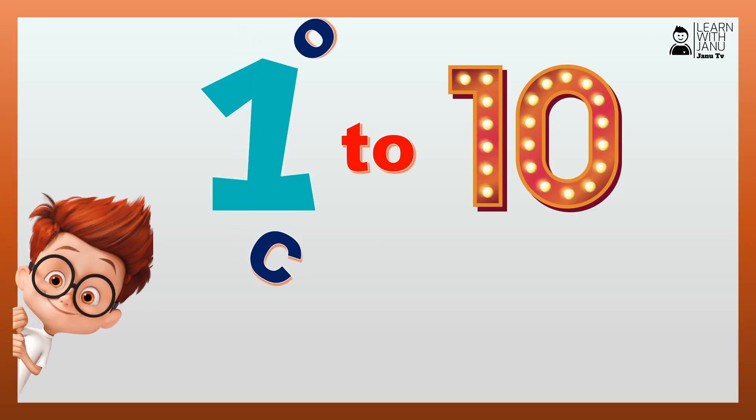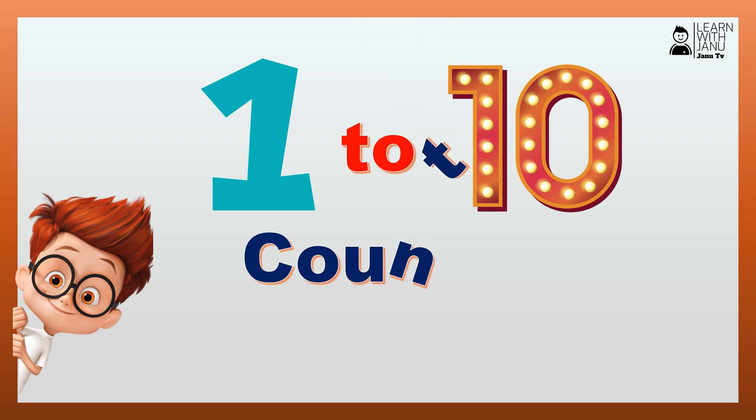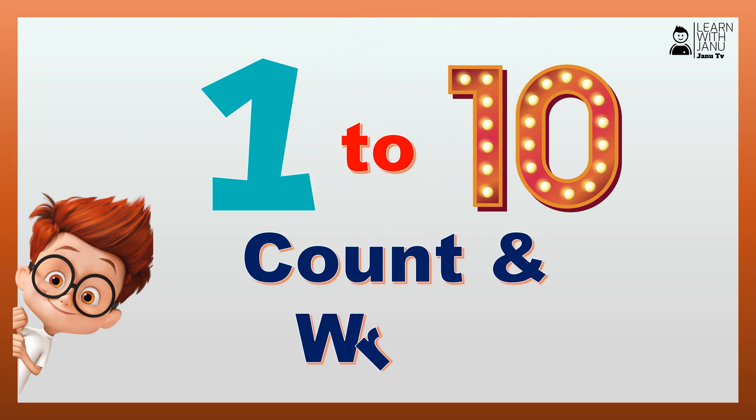Hi kids. Let's count and write the numbers. Let's get started.